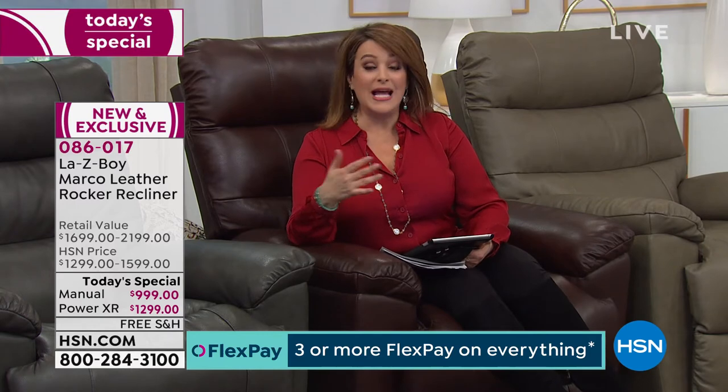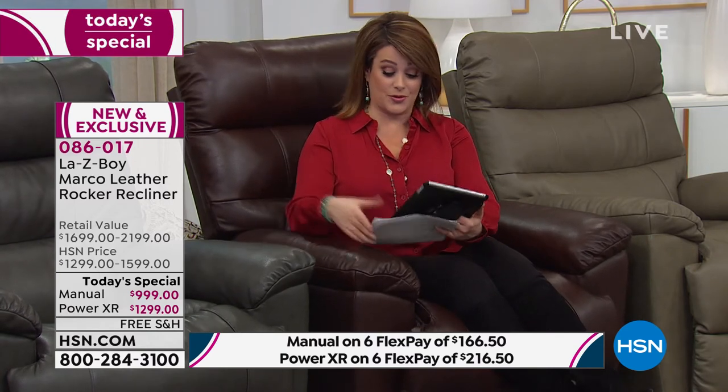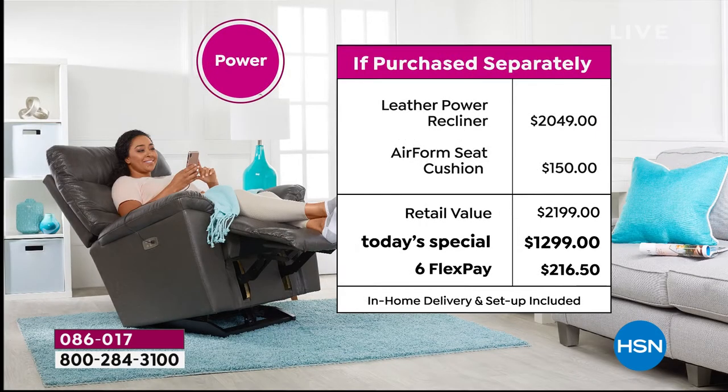Many of you have been pricing movie theater seating — maybe you can swing picking up two or three with our Flex Pay. Six months to pay it off means the manual today on any debit or credit card is $166.50. The power recliner's first payment is $216.50 today. On your HSN VIP credit card: $83 a month on the manual, $108 on the power. Lots of people are saying they're going for the power because the price is so compelling.